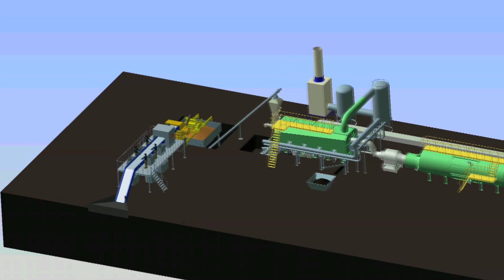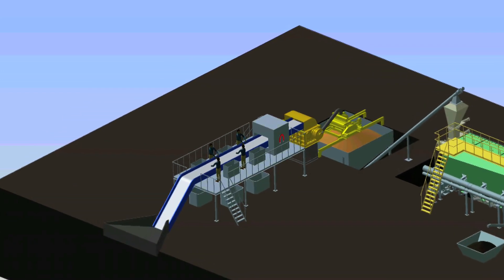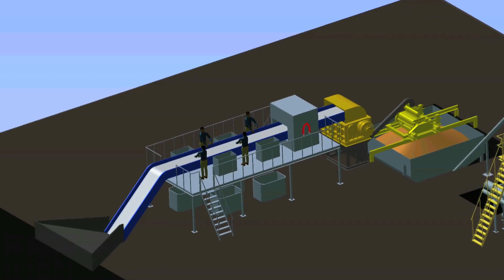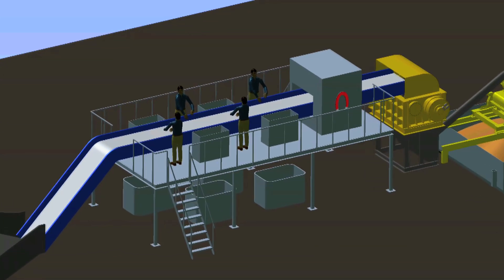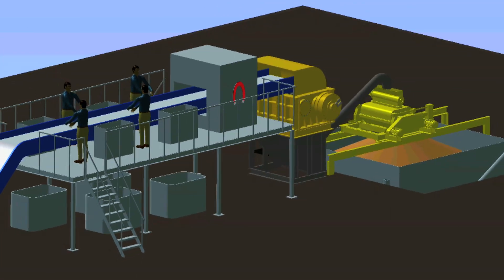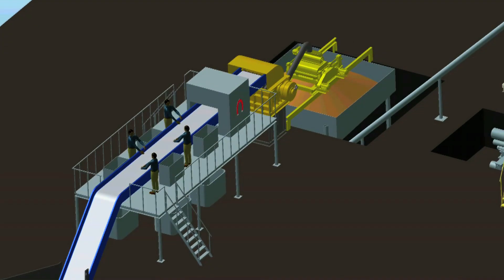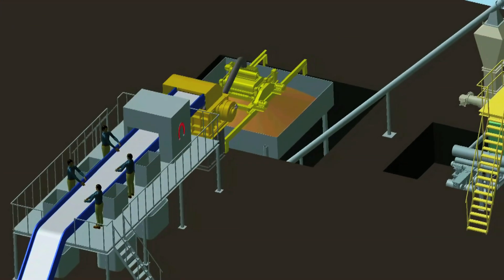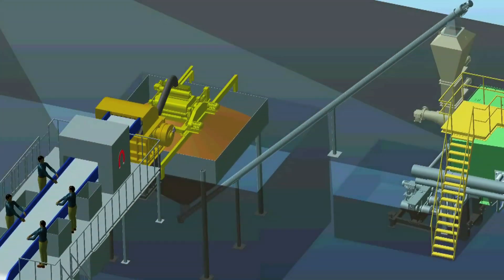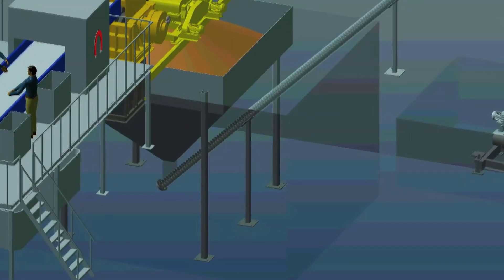Municipal waste initially passes through a sorting line to pull out metals by means of magnetic and ballistic separators, and to filter out inerts, glass, and concrete materials that are not suitable for pyrolysis. The remaining waste is chipped in the shredder and passed to the dryer, where the moisture content is reduced to 20%. The properly prepared waste is then collected in a storage bin.